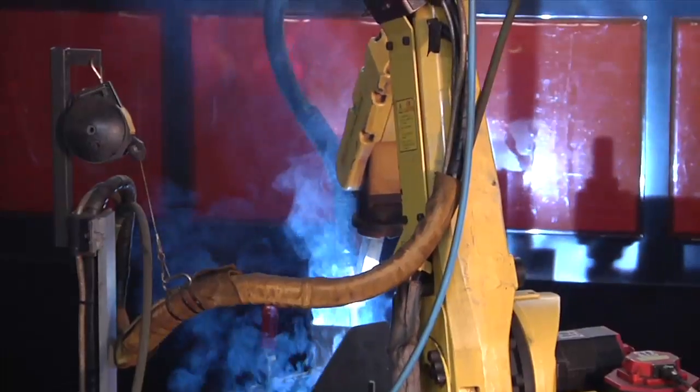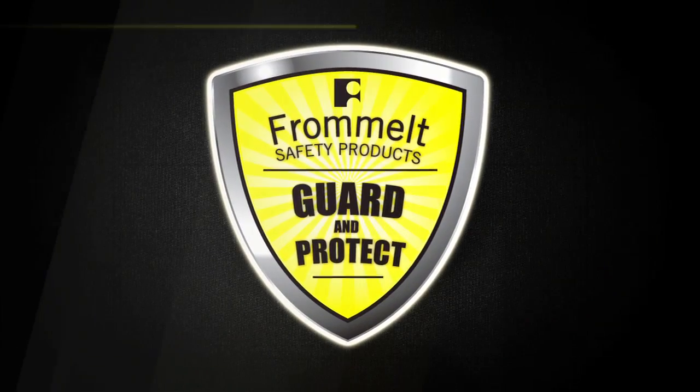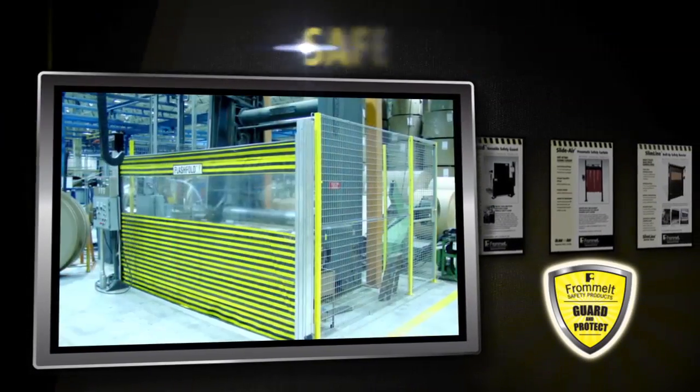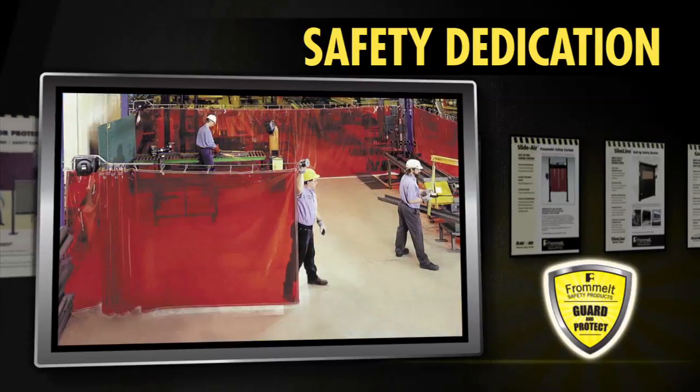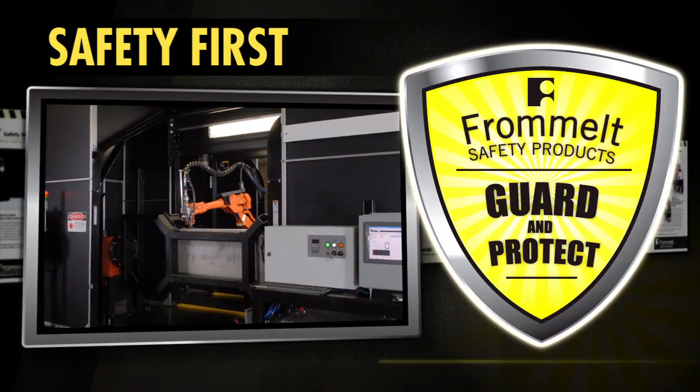Guardian Defender offers such strong protection for the person who stands in front of it, thanks to the strong company that stands behind it. Frommelt Safety has been manufacturing industrial safety equipment for over a half century. We're a company so dedicated to a safe workplace that safety is our middle name and our first priority.